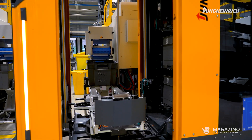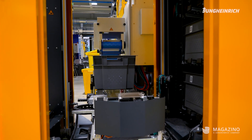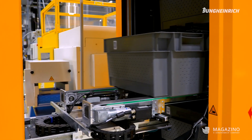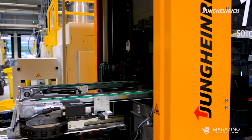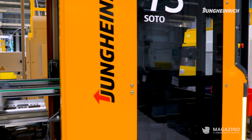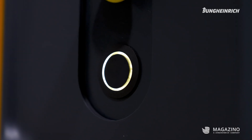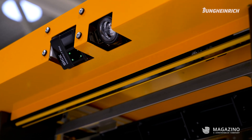It's a system, you have to realise, that weighs about a tonne. This system is able to interact with people safely, to navigate freely, actively handle totes, and all this via a defined interface. And if you look at all these aspects together, I can only be delighted.